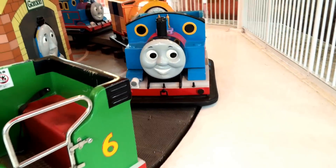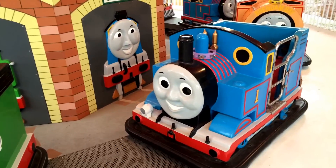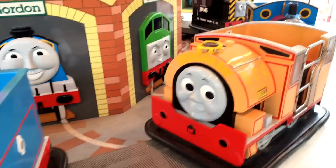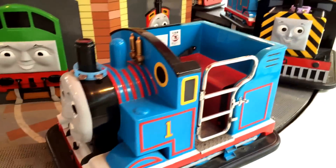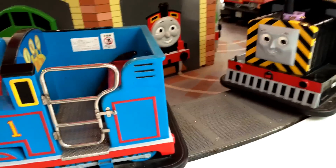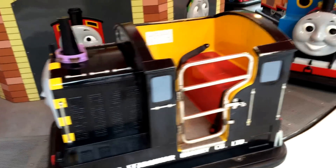Percy again, you can see Thomas. And at the back you can see Gordon, the big engine. Then you can see Boko. Did you notice one thing — on their funnel there is a musical rattle. When they spin and go around, those rattles make a great sound.